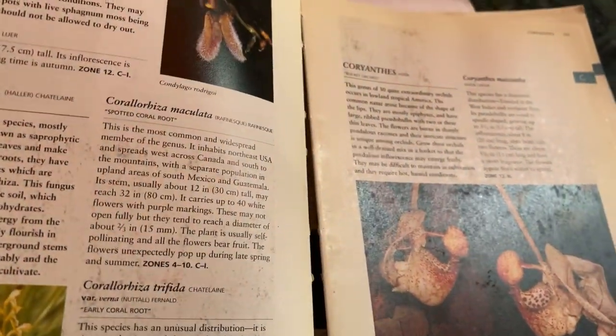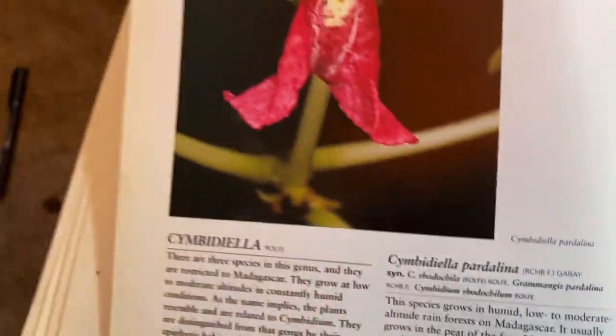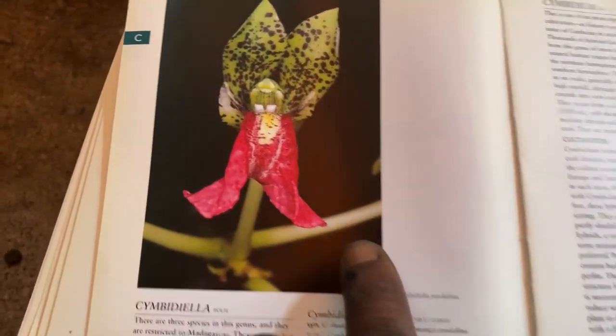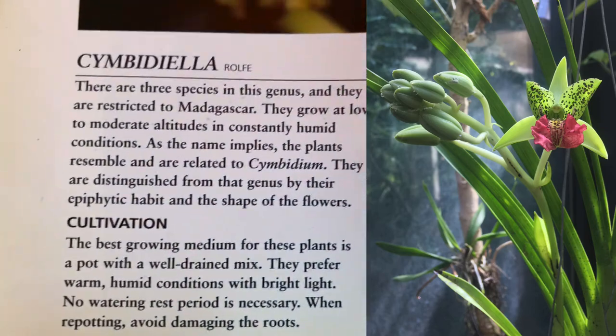I did not have Comparicia, no Corianthes, no Coribas, no Cryptostylas, no Cygnocci. Cymbidella is a bucket-list plant — can you see why? So unique.